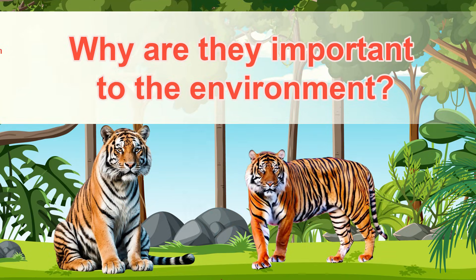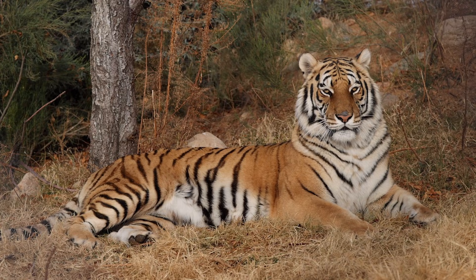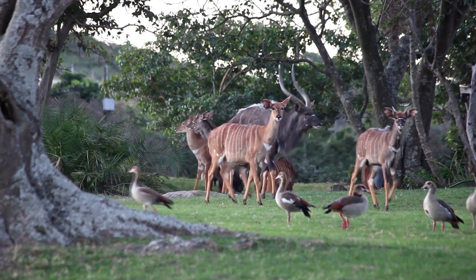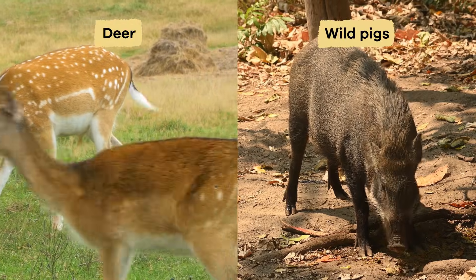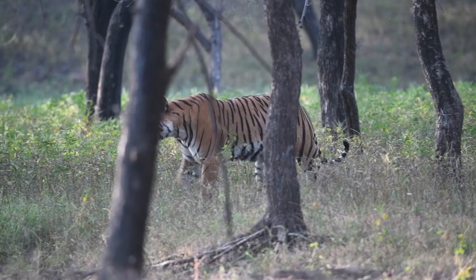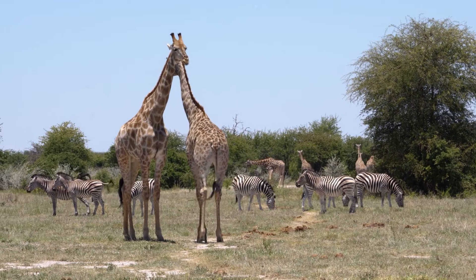Why are they important to the environment? Tigers play a significant role in keeping nature healthy. As apex predators, they are at the top of the food chain, which means they help control the number of other animals, like deer and wild pigs. This keeps the forest balanced, so plants don't get eaten too much. When tigers are healthy and strong, it's a sign that the whole forest is doing well.